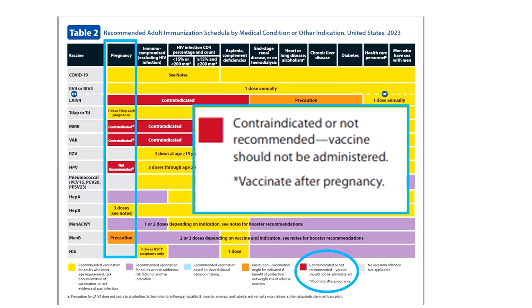For example, take a look at the pregnancy column. Live virus vaccines including LAIV, MMR, and varicella are contraindicated and color-coded red. MMR and varicella also have an asterisk meaning vaccinate after pregnancy if indicated. As does HPV vaccine, which is not a live virus vaccine, but its overlay says not recommended — also with an asterisk meaning vaccinate after pregnancy.